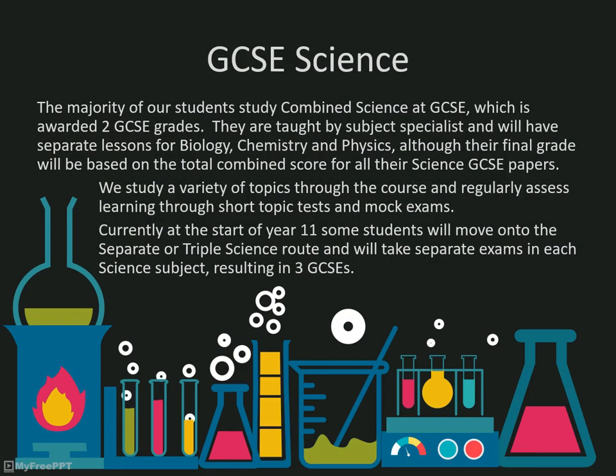At Gillsborough, we follow the AQA Trilogy specification for combined science for the majority of students, which is worth two GCSEs.